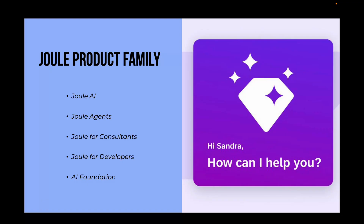The last one is AI Foundation. It is the underlying technology platform on SAP BTP that powers all Joule features, managing data, AI models, governance and custom agent creation for any scenario.